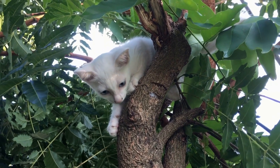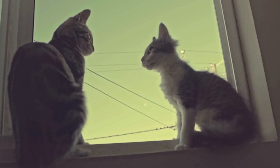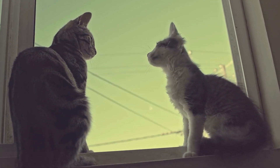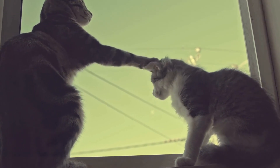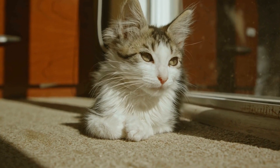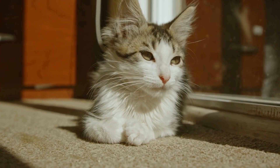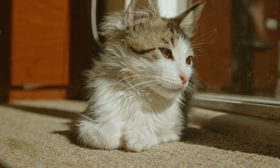Another possible cause of sneezing in cats is allergies. Cats, just like humans, can develop allergic reactions to certain substances such as pollen, dust mites, or even certain types of cat litter. If your cat's sneezing fits occur predominantly during certain seasons or in specific environments, allergies might be the culprit.